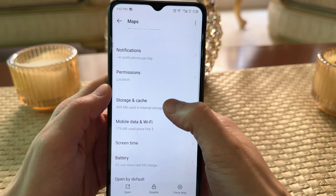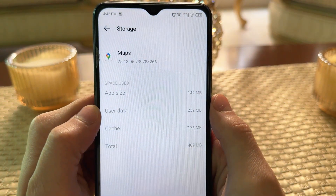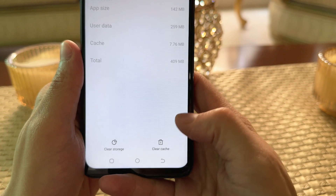Step 1: Clear Cache Data. First, go to Settings and search for Google Maps. From there, clear all cache data.